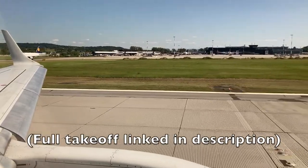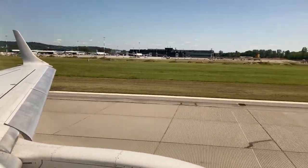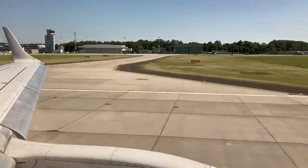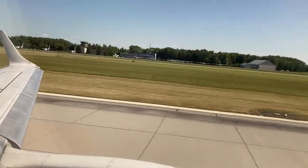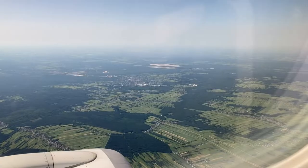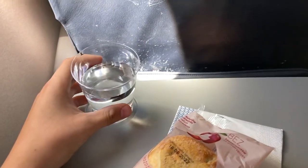Here's our takeoff from runway 25 in Krakow. Due to the short duration of the flight, the in-flight service started almost immediately after takeoff. The service consisted of a cup of water and an apple strudel.